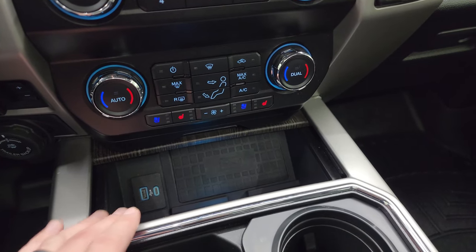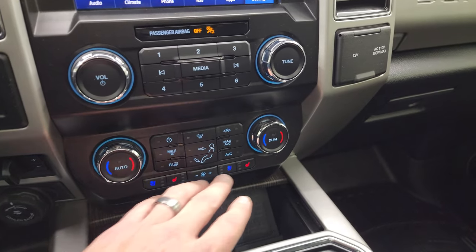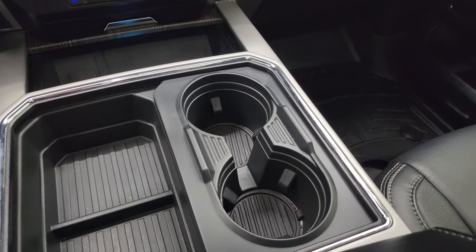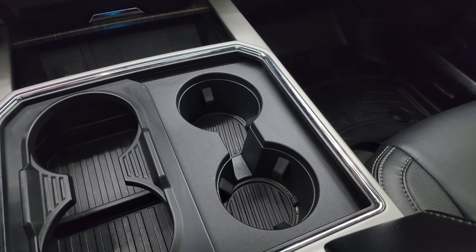Wireless cell phone charge pad, USB, and USB-C. You have more tactile volume, tune, and climate controls including your heated and cooled seat buttons. And here's the cup holder magic trick — two cup holders becomes four cup holders.